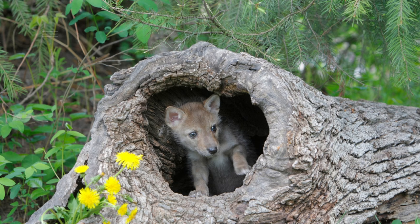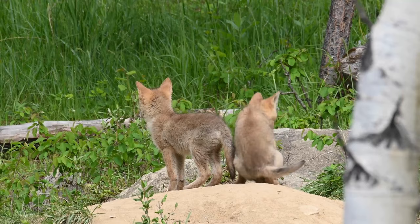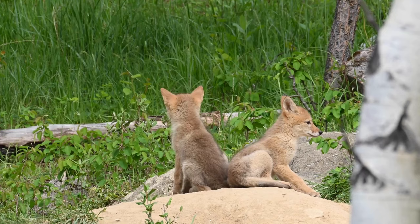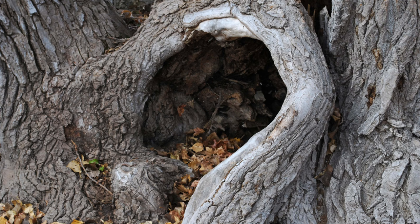What is a coyote den? Coyotes make dens out of hollowed-out tree stumps, rocky outcrops, and existing burrows made by other animals. Den sites are made by either digging out a hole or widening those of foxes, raccoons, and badgers. Coyote dens are mainly used for birthing and the rearing of pups. These den sites will usually include some cover, like brushes or trees, as well as some sort of slope for drainage.